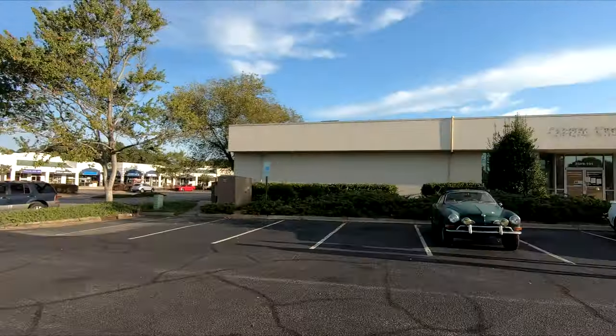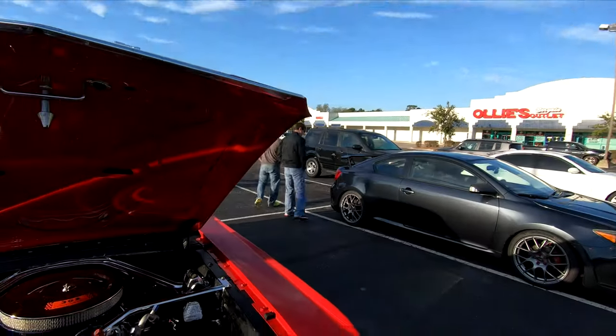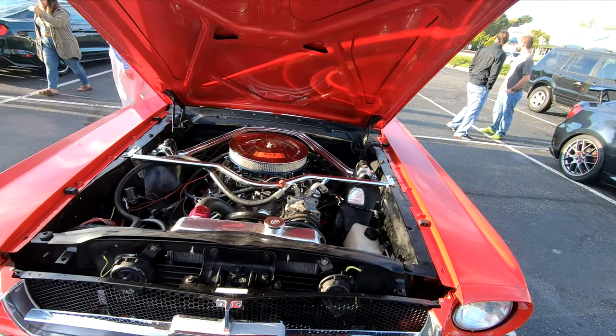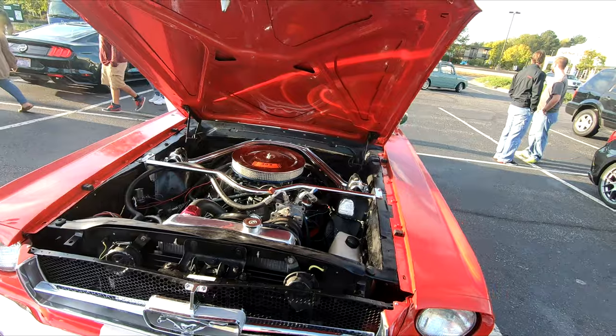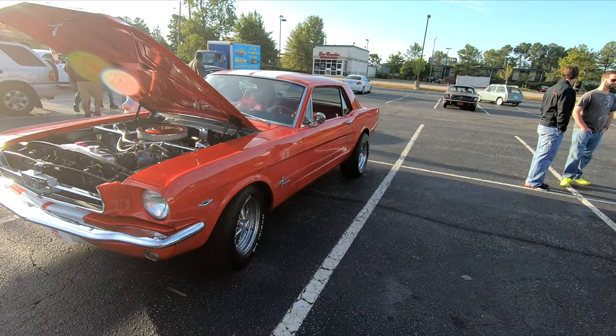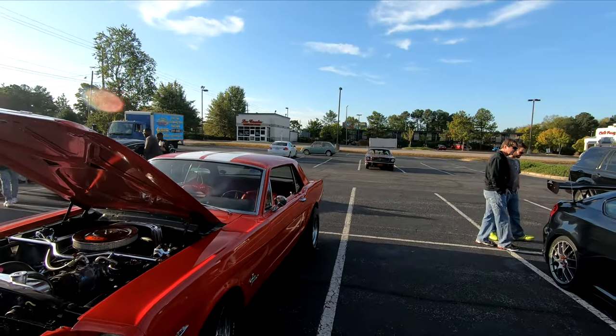We're over here at the Rim Time event at Ollie's Bargain Outlet. Some nice cars here. There's a 302 on that one. An old one just pulled up over there.